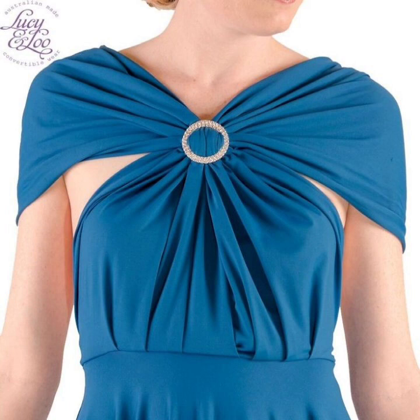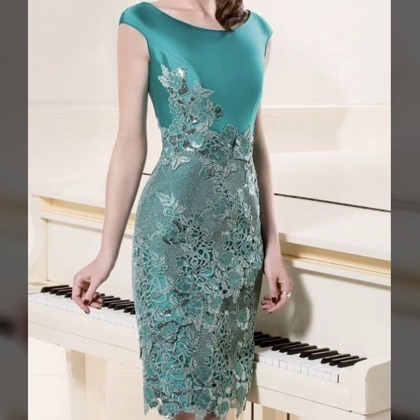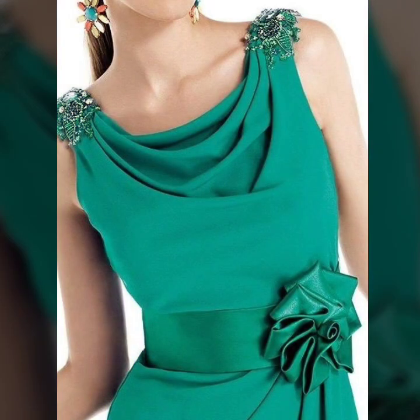My dear friends, your opinion, your suggestions, and your feedback are very important for me. Please tell me in the comment section how you liked these designs and which type of collection you would like to see.